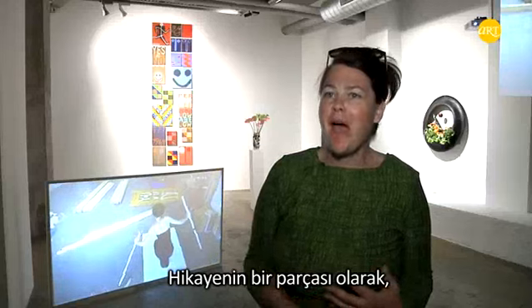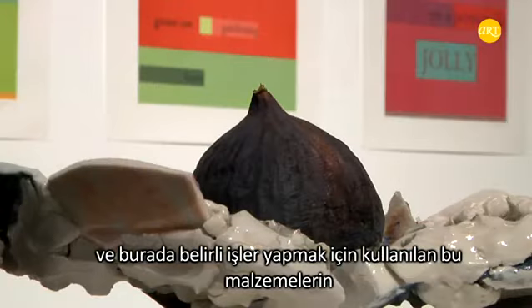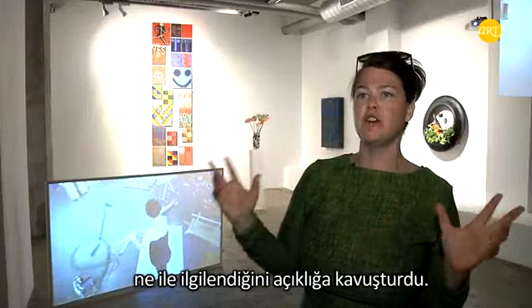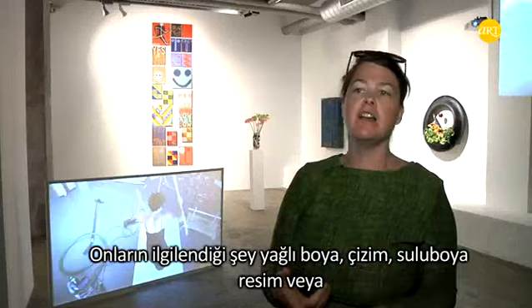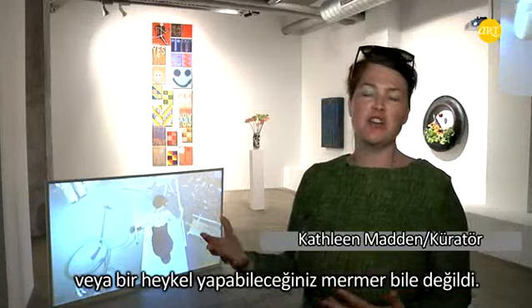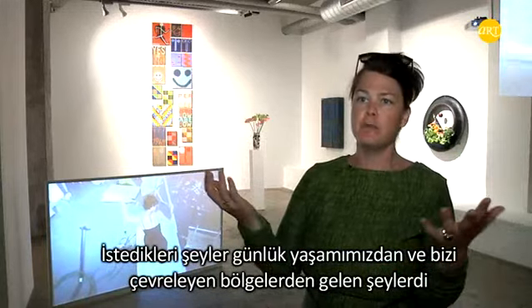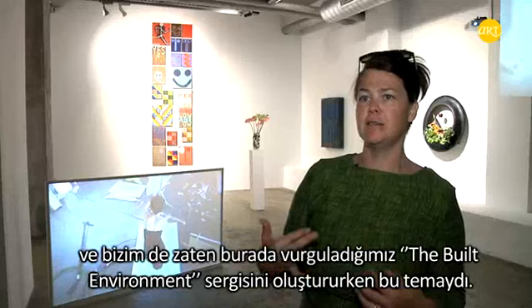Part of what happened along the dialogue was that several of the artists began to ask for certain materials — we can call them untraditional or unusual materials — that could be used for making site-specific works here. The discussion about these really odd materials began to make clear that what these artists are interested in is not oil painting, not drawing, not watercolor, not even marble for fine arts sculpture, but really the things that come from our everyday environment, from the topography that surrounds us. And so this theme of the built environment is what we have emphasized in making the exhibition.